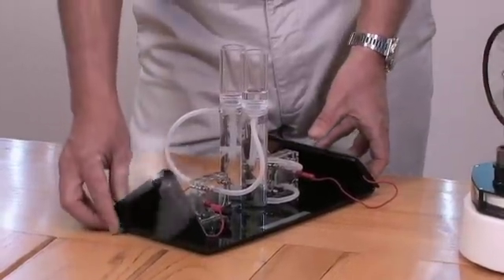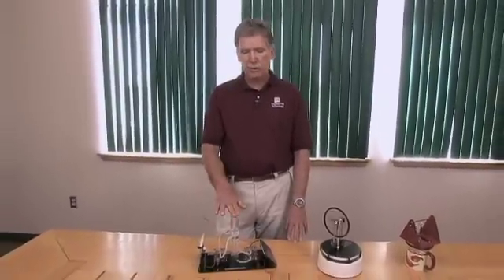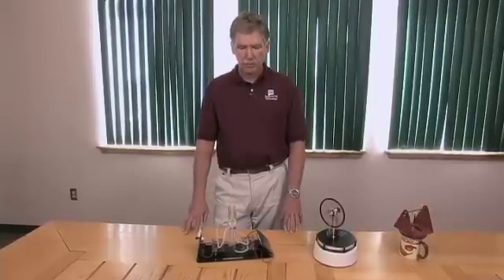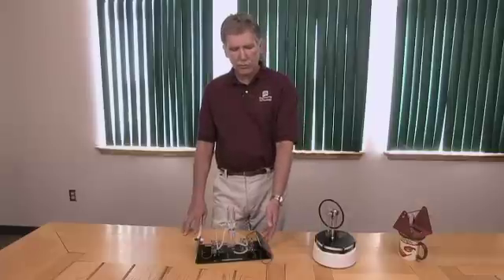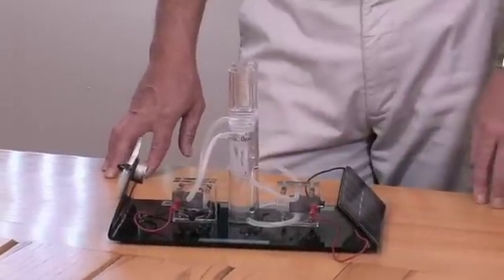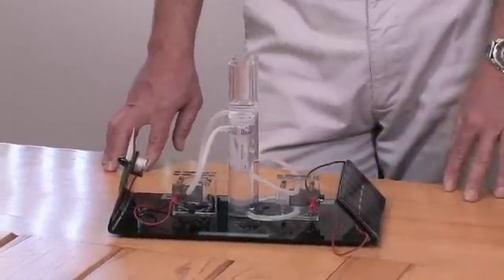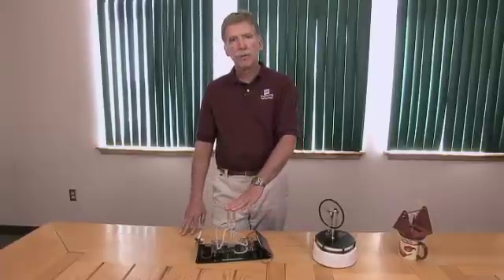A lot of people believe fuel cells will be one of the fuels of the future — what's called a hydrogen economy, where we use hydrogen as an electric energy source because it's non-polluting. The source of energy to create the hydrogen will be solar, wind, and other renewable energy sources, so we're not burning fossil fuels, and then we have our clean water.